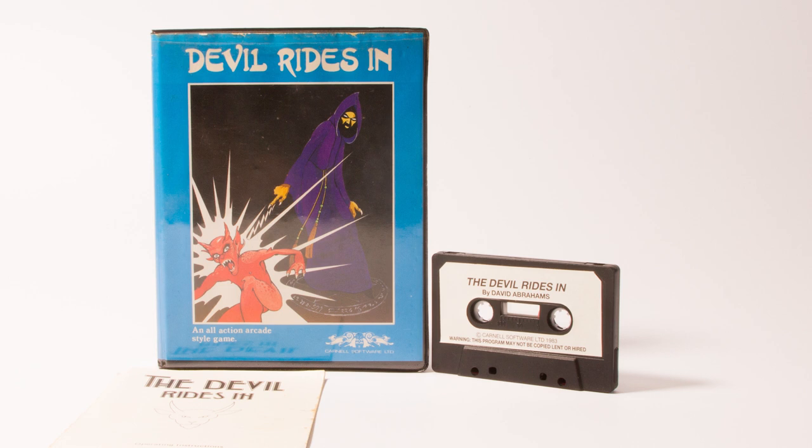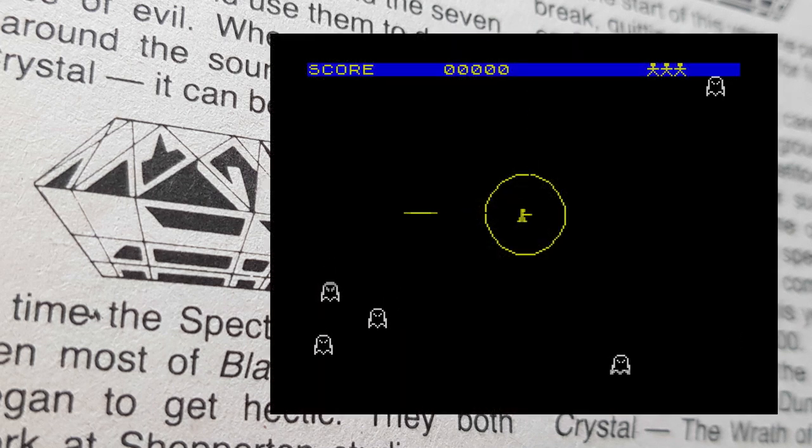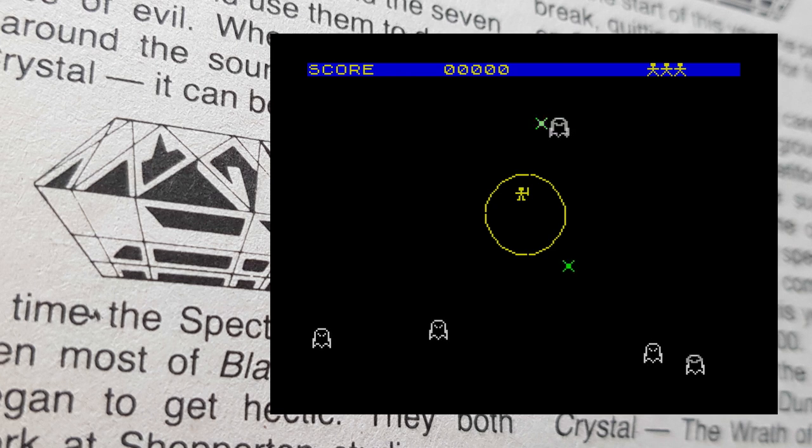Onto The Devil Rides In, and again a move away from adventures. This was also claimed to be a fast-moving, machine code all-action game. Nice cover, sort of — not as good as some of the others. The plot has you as a wizard in a battle with the legions of hell, held within a magic circle that you must not touch. There are six levels to the game. On the first one you just shoot the ghosts as they meander about — they do fire back and you have to avoid this. However, if you watch carefully, you'll notice that all their shots gravitate towards the centre of the screen.